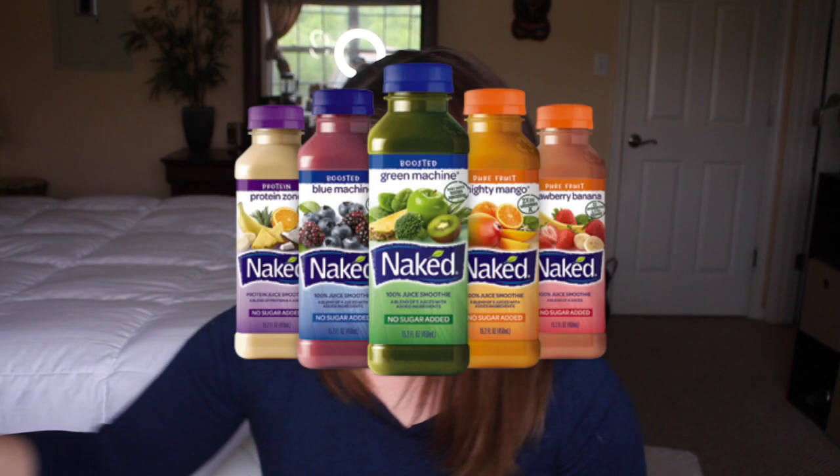I also used a lot of Naked smoothies — not just the regular fruit smoothies but also a lot of the protein smoothies. That helped me get a lot of my nutrition. I would drink them in the morning and for lunch and they really helped a lot.